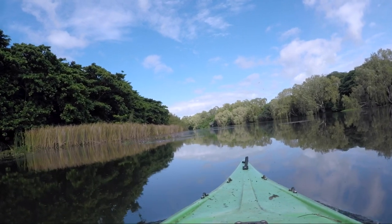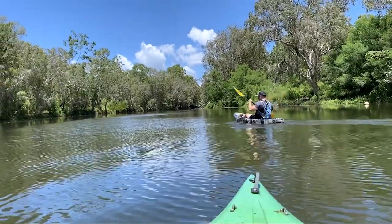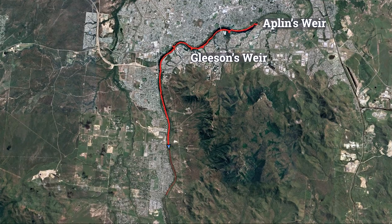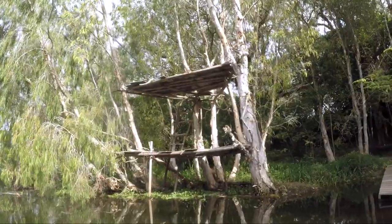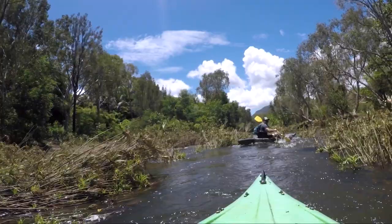In February 2023, my brother Adrian and I paddled 31 kilometres on a kayak up and down Townsville's Ross River, from Applin's Weir, past Gleason's and Black Weir, almost up to the Ross River Dam, and back again. It was a wonderful outdoor adventure which even included a couple of crocodile sightings. In this video, you'll see what we got up to on the day.